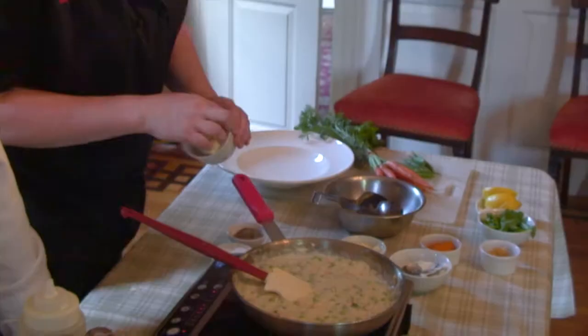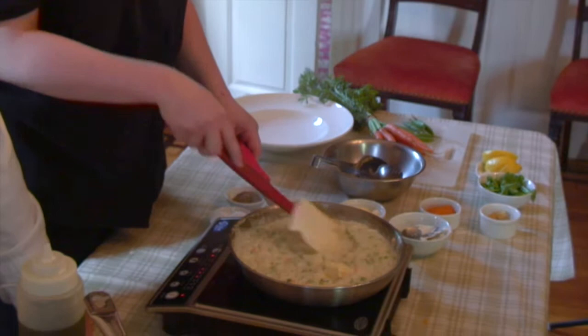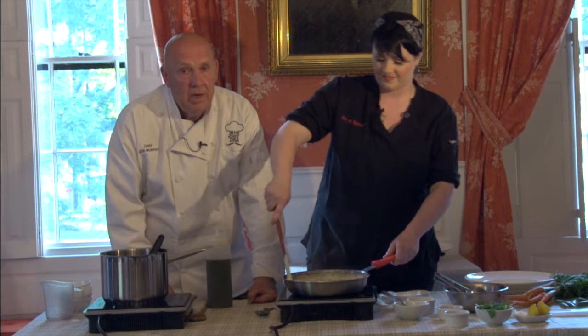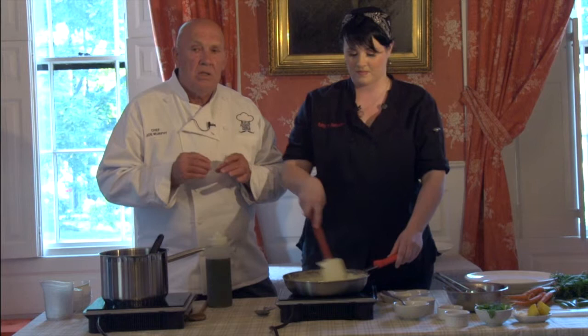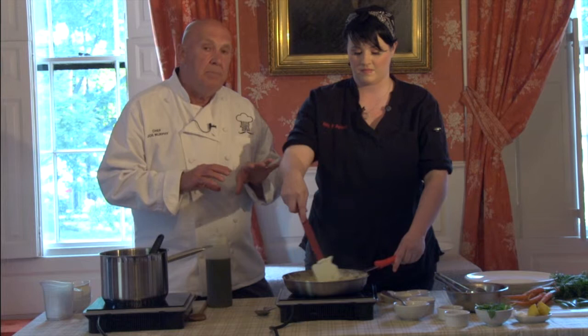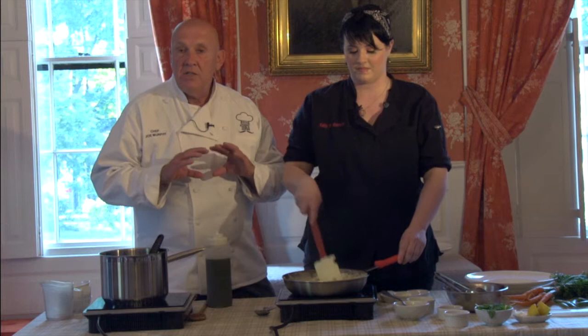Unsalted butter. In professional kitchens and professional bakeries, they use unsalted butter, and I strongly recommend even the home cook uses unsalted butter. Because when you get to the end of that dish, you can always adjust salt, pepper, whatever. And another thing about butter: if you switch to unsalted, buy it in the one-pound block form — the block has less water in it. Once a month for a rich dish like this — hey, who cares?